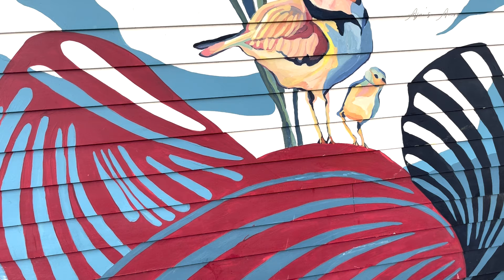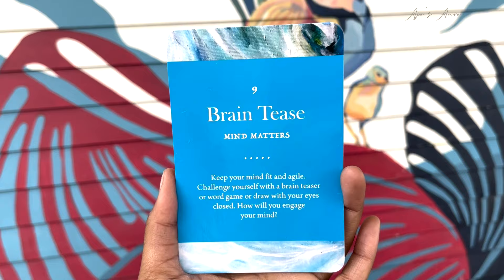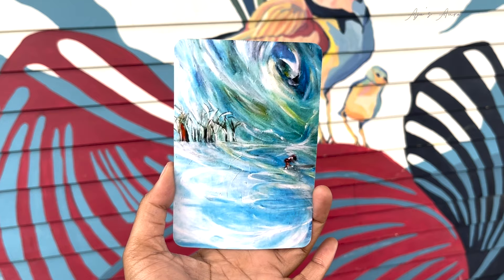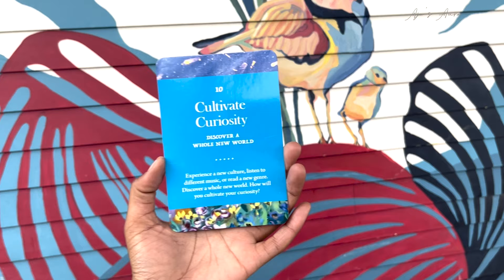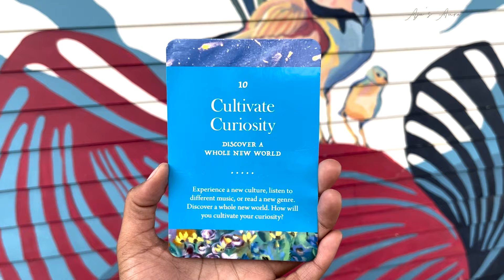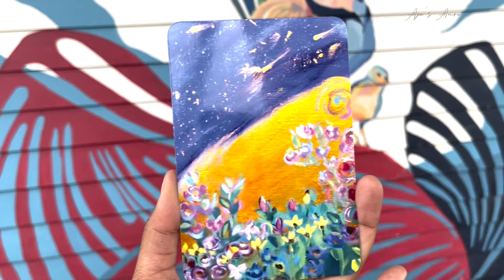Card number nine: Brain Tease — mind matters. Keep your mind fit and agile. Challenge yourself with a brain teaser or a word game, or draw with your eyes closed. How will you engage your mind? Card number ten: Cultivate Curiosity — discover a whole new world. Experience a new culture, listen to different music, or read a new genre. How will you cultivate your curiosity?